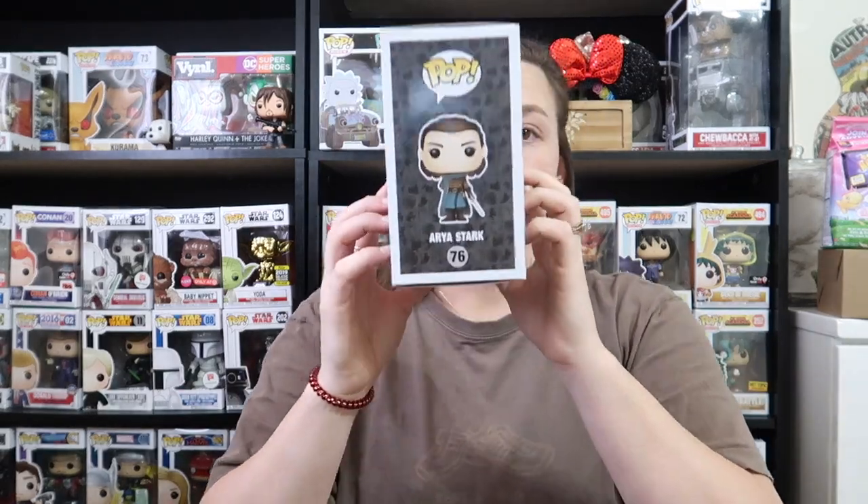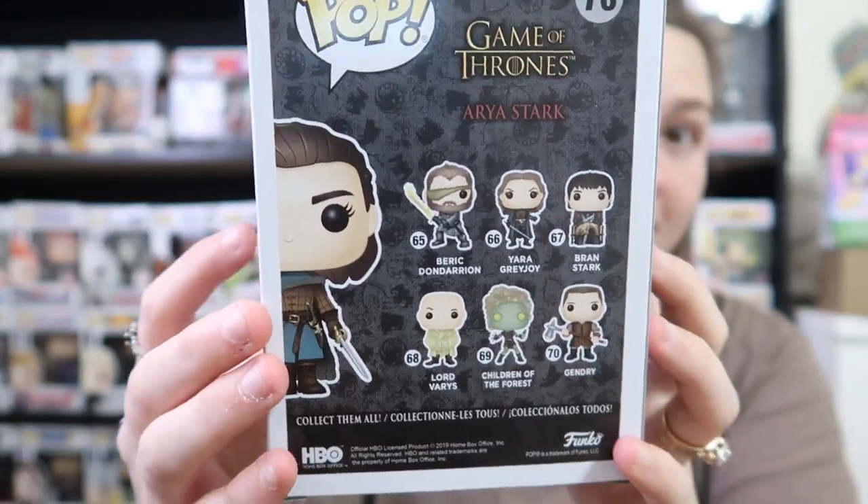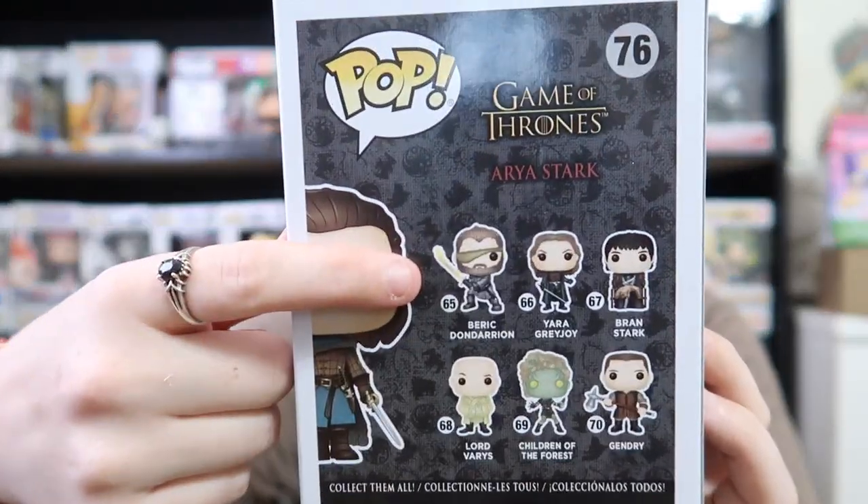On the back of the box, I really want — I think that's Children of the Forest — yeah, and then I'm not even gonna try to say his name, but him right there. What is it — the Lord of Light? Is that what they call it? I think so. And I want Gendry too.